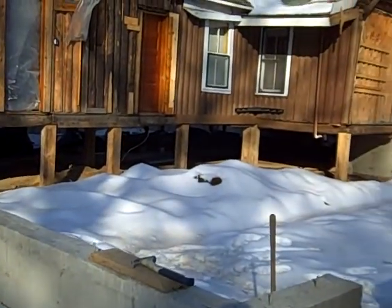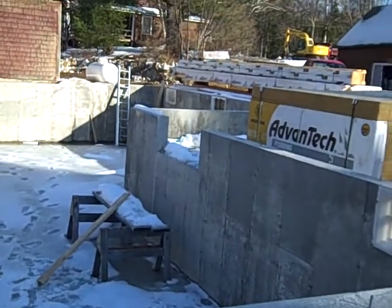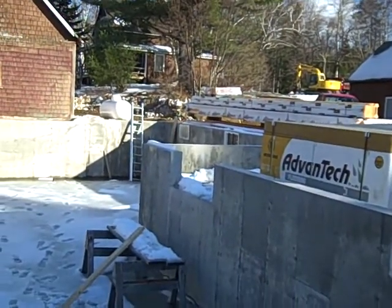And there we have it — the foundation, the basement, and the kitchen. We'll have this all decked over in two weeks. I'll be back with you later. See ya.